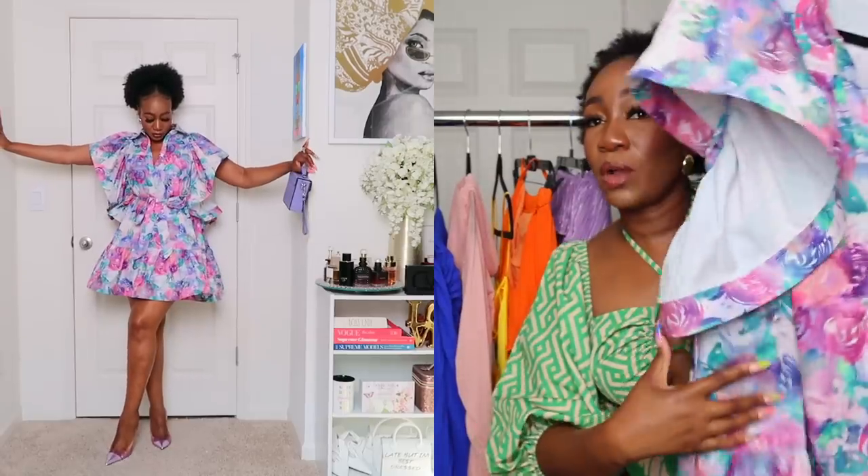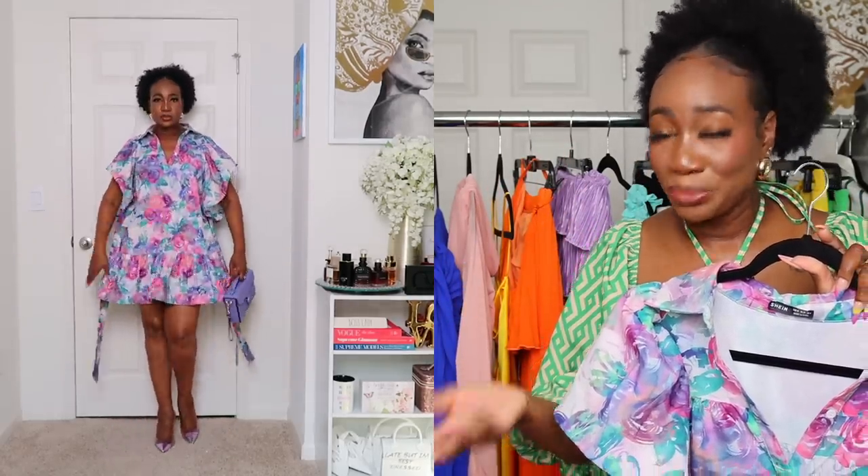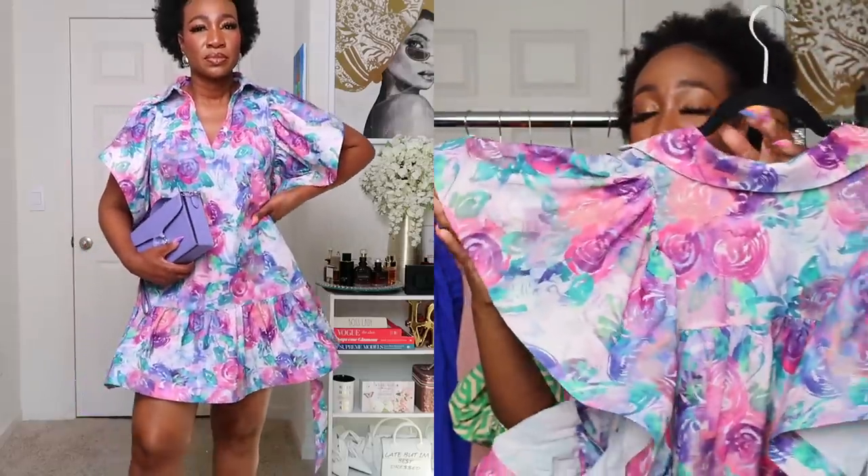I'm wearing it in a size medium and it fits true to size. I can wear it belted, or if I go to brunch and eat till I can't eat no more, I can lose the belt — this is an all-you-can-eat dress. This is a two-for-one: belted or without the belt. I absolutely love the statement sleeves — it is giving extra and once it gives extra, it's a Kerry.